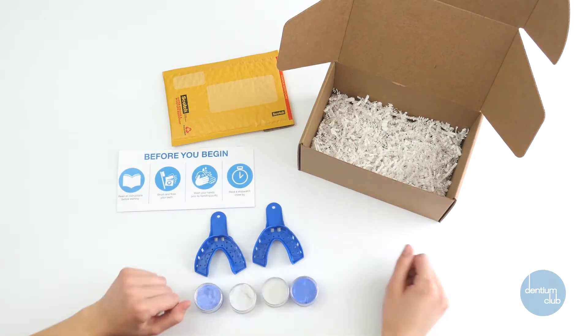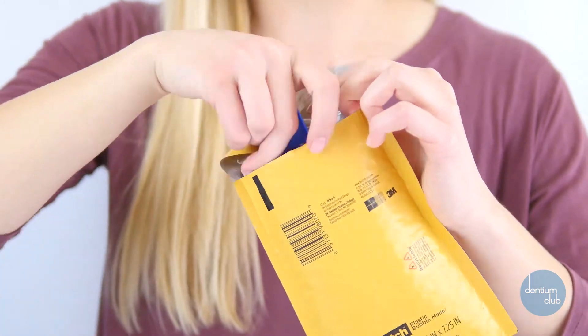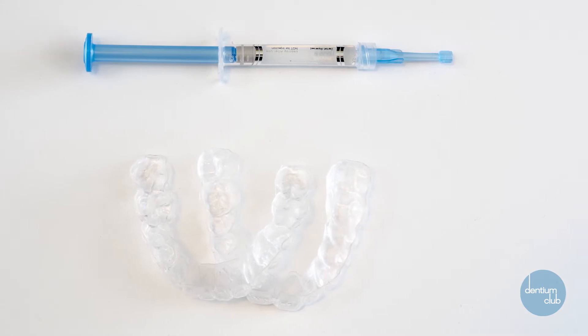Your very first package from Dentium Club will have everything you need to make your teeth molds for your whitening trays — exactly the same as what you'd get from the dentist. After you've made your molds, send them back to us in a prepaid bubble mailer. We make the trays and send them back to you within three to five business days. Once you get your trays, you can start whitening with our premium teeth whitening gel.